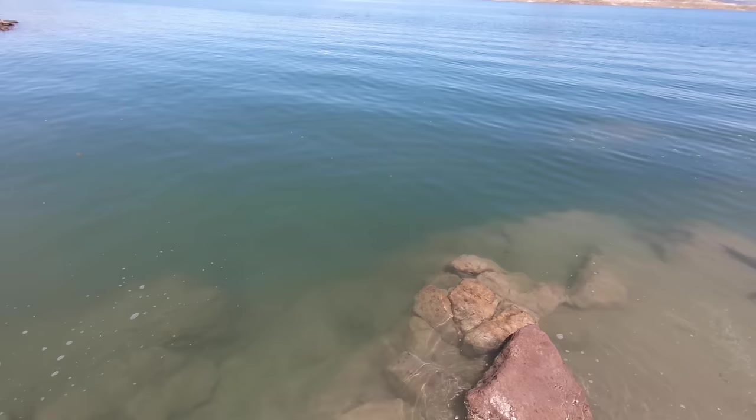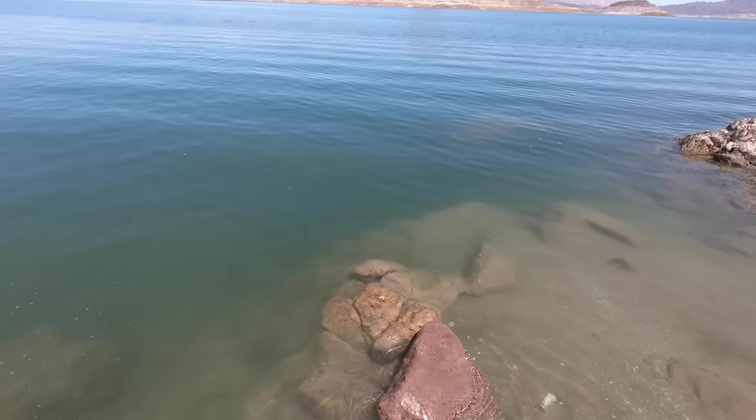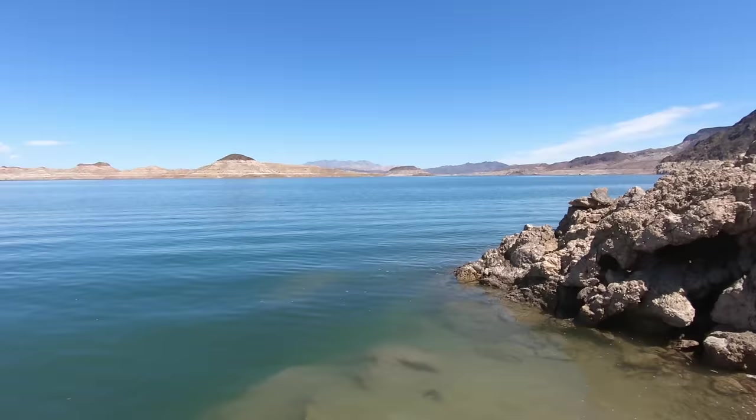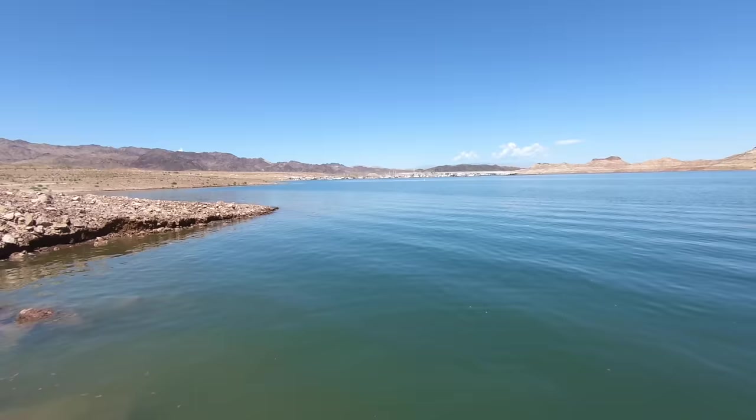I used to do a lot of snorkeling back in Minnesota. Bring my kayak and whatnot, but you can't go snorkeling by yourself because you don't want to die. I don't want people finding my body. The moral of the story is just don't die.